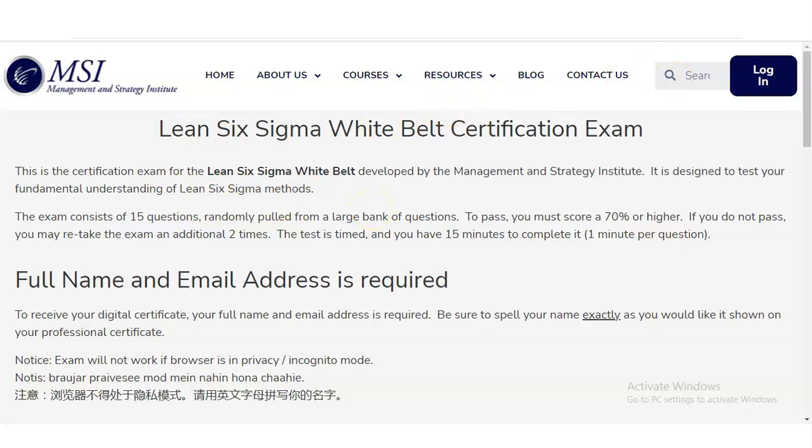This is the certification exam for the Six Sigma White Belt, developed by the Management and Strategy Institute. It is designed to test your fundamental understanding of Six Sigma methods. The exam consists of 15 questions randomly pulled from a large question bank, and you must score 70% or higher to pass.